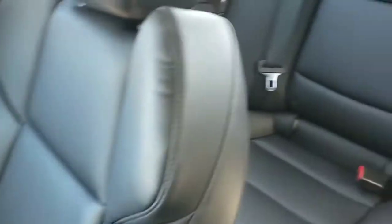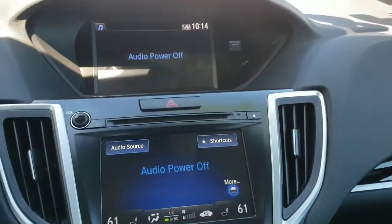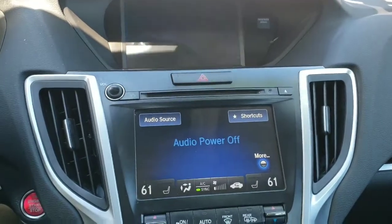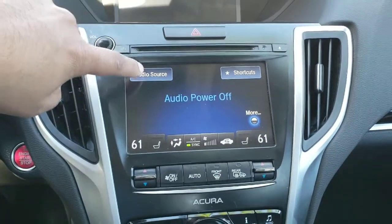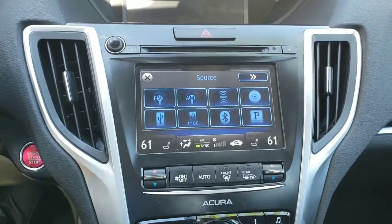Step inside the vehicle and you notice the black interior, really clean on the inside and out. In the front you notice the dual screens. That top screen is your information screen, and when you put the car in reverse that's also where your backup camera shows up. The screen below has all your audio controls: AM, FM, XM, Bluetooth, and so on.